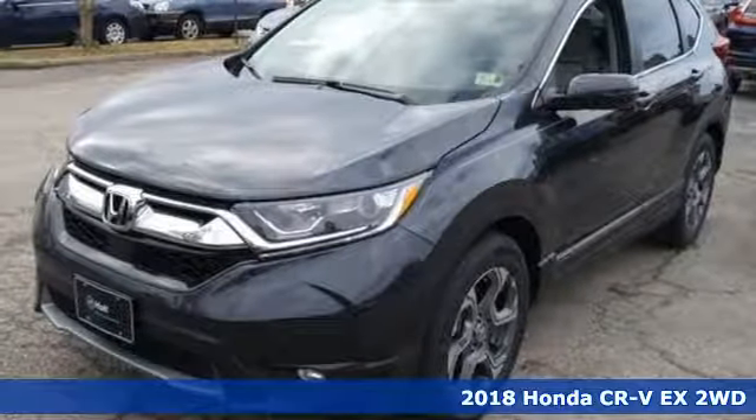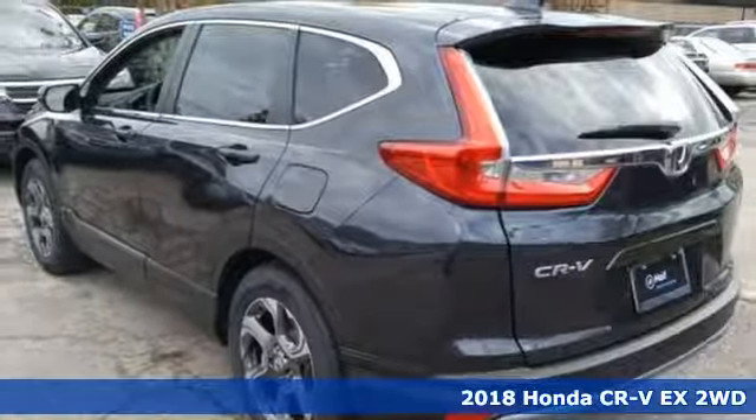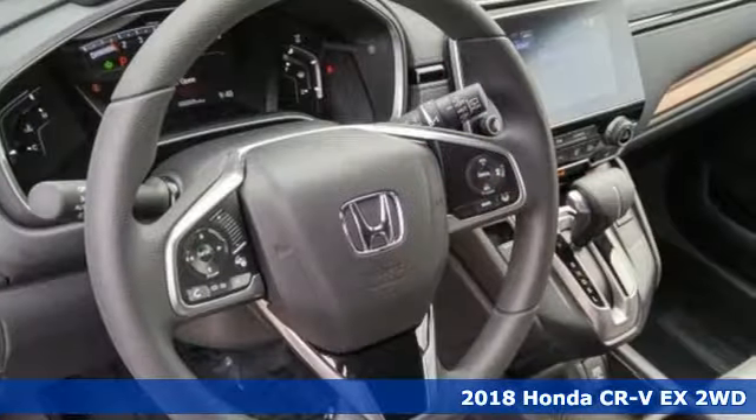Here's a new 2018 Honda CR-V. Every Honda is designed with the driver in mind, and it comes with all the amenities you need.